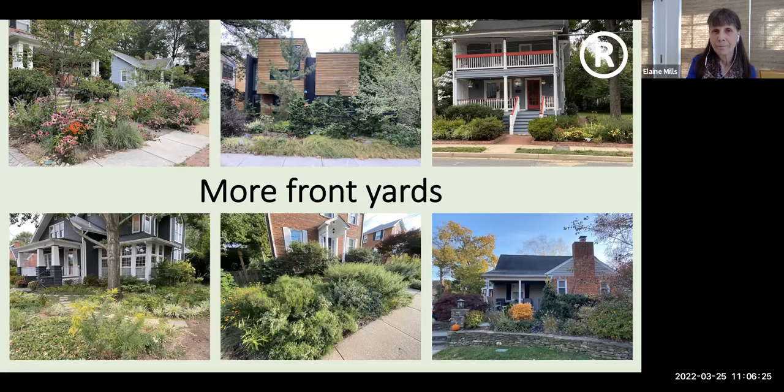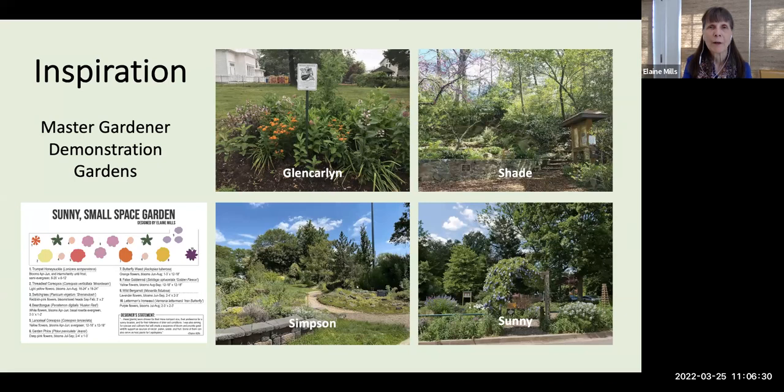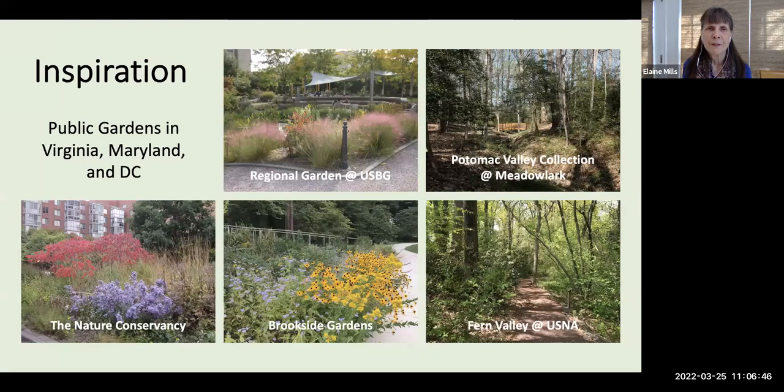Just a few comments on suggestions for inspiration. We invite you to visit our Master Gardener demonstration gardens — you can find the locations on the website. Public gardens I've enjoyed visiting include the pocket garden behind the Nature Conservancy headquarters in Arlington, the Outdoor Regional Garden at the U.S. Botanic Garden which is spectacular with many plant types arranged beautifully, Brookside Gardens with large meadow and forested areas, and for forest edge examples, the Potomac Valley Collection at Meadowlark Botanical Garden and Fern Valley at the U.S. National Arboretum.